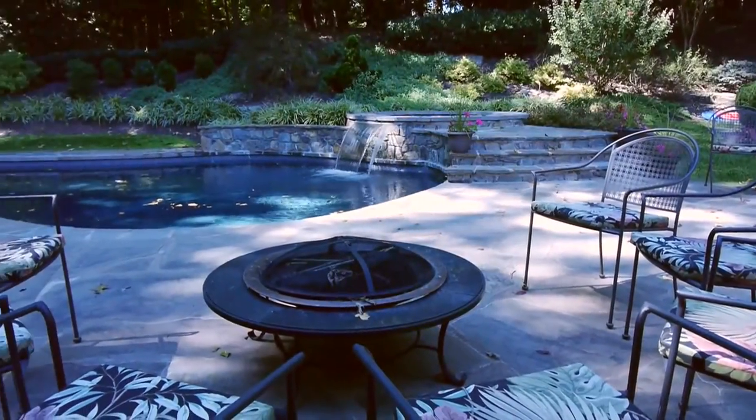A truly special place for entertaining, whether on a grand scale or just enjoying the setting with your family. This is a home you will always be proud of.